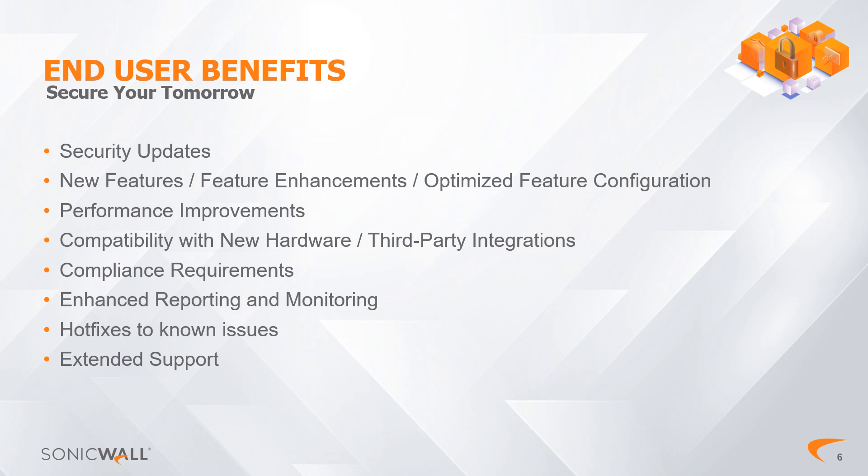Regular upgrades align your firewall with industry standards and regulatory requirements, contributing to a more robust and compliant network infrastructure. Keeping your firewall firmware up-to-date is a proactive measure to safeguard your data, maintain a secure network environment, and leverage the latest advancements in firewall technology.